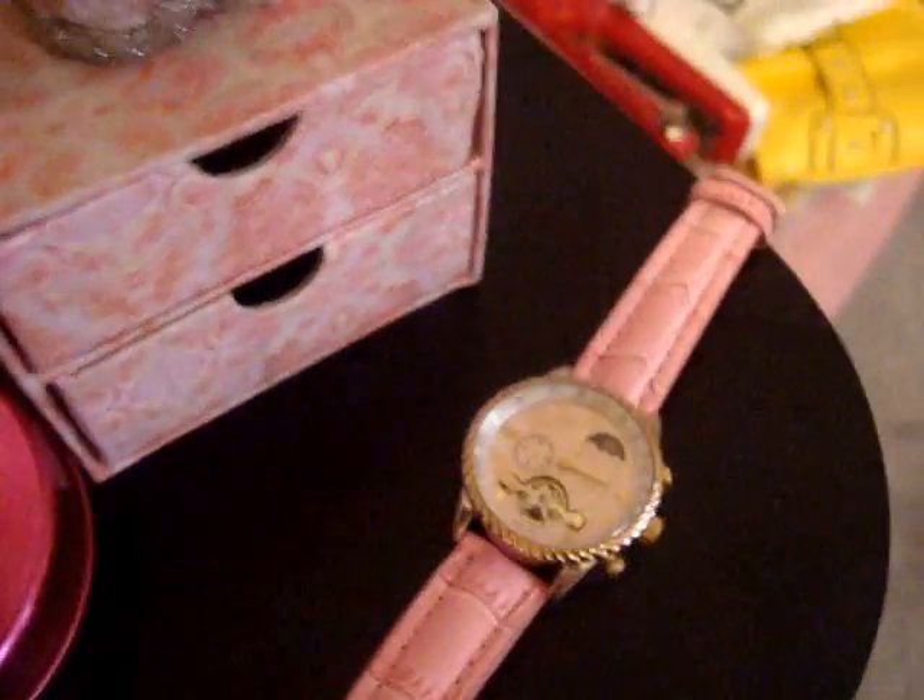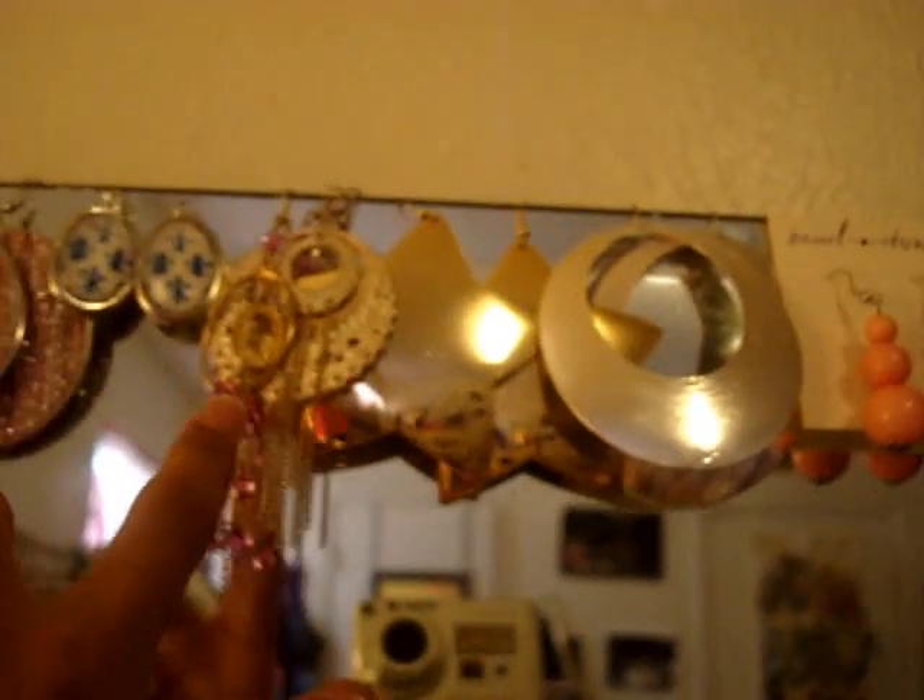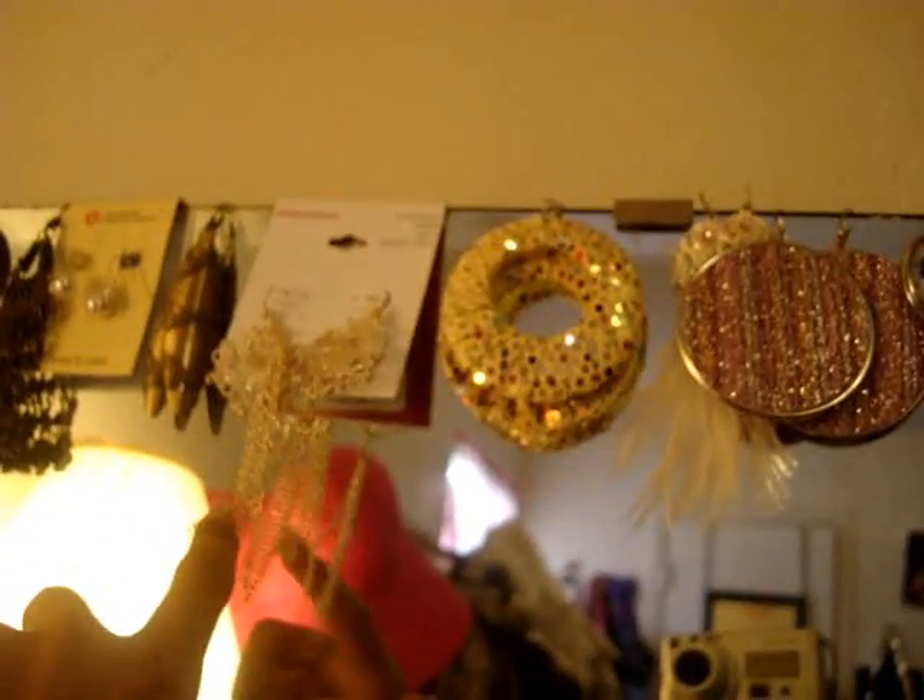Last but not least, I also got this one in Iraq. And final pieces — they're up here. I got these really big stars. Pretty much that's all I have. That's pretty much all the accessories that I have.